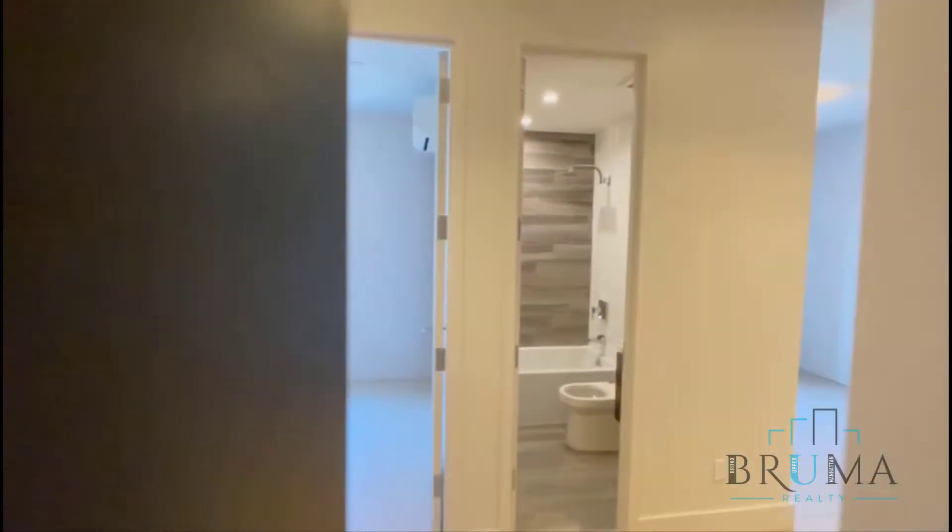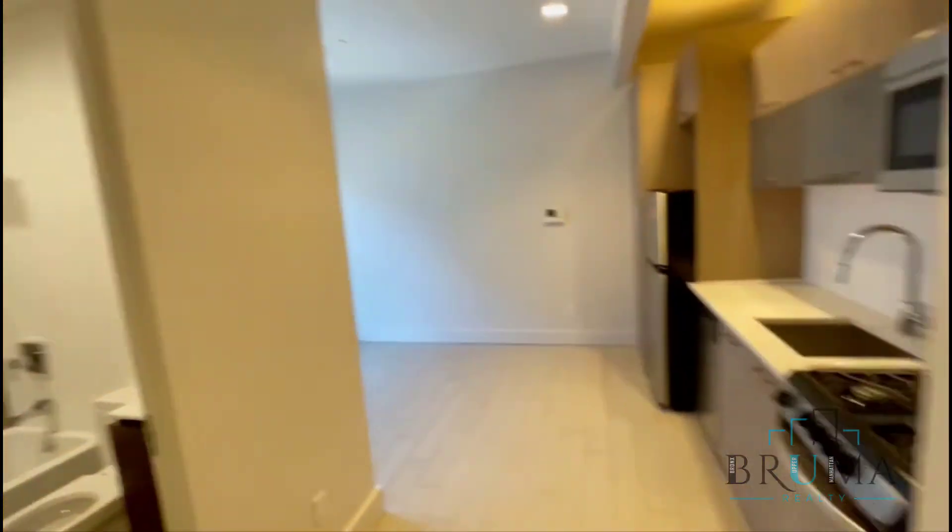Welcome to 272 West 139th Street, apartment 2C. It's a beautiful one-bedroom apartment on the second floor — one flight up.